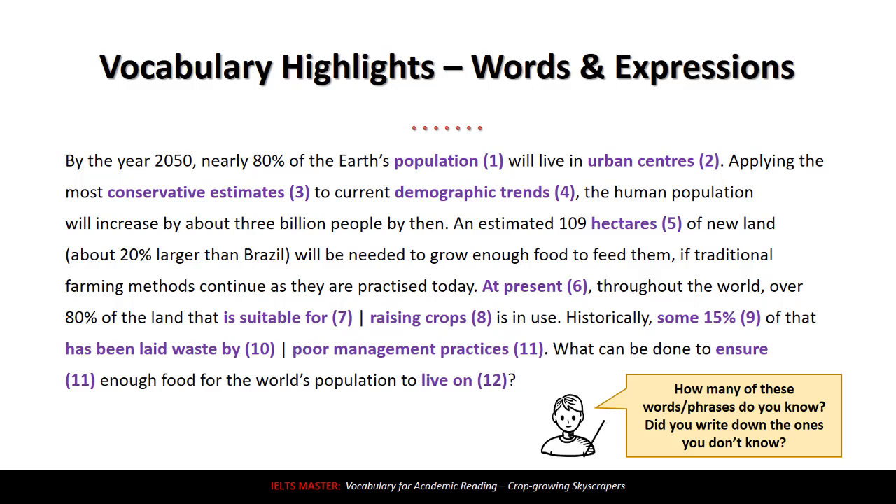Number three: 'conservative estimates.' First, what does estimate mean? An estimate is a guess — in this case, a guess about how much the human population will increase by. And 'conservative,' when you have a conservative estimate, means you're not exaggerating. It's not a big estimate; it's the smallest possible, or the most reasonable — not a crazy one, but the most reasonable estimate.